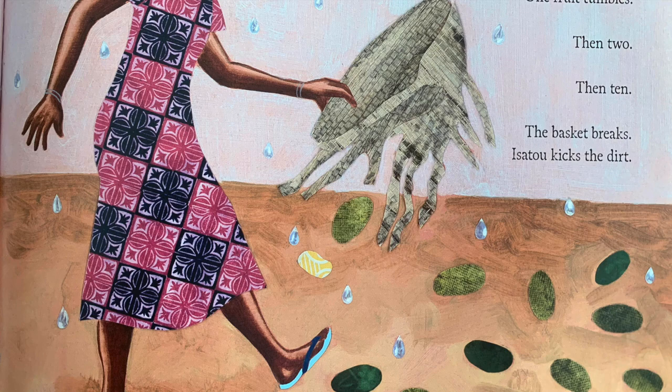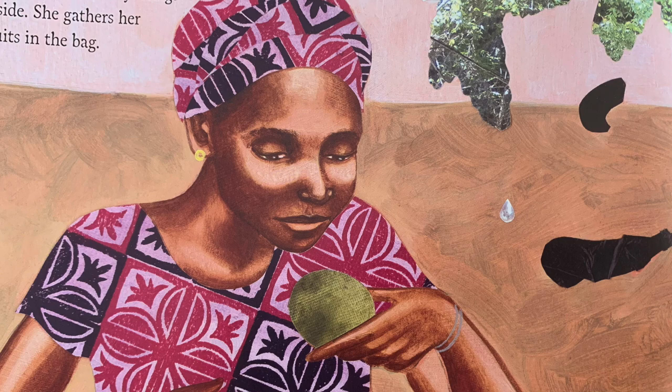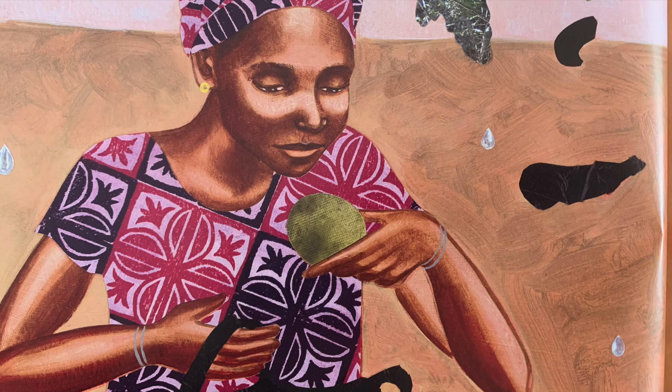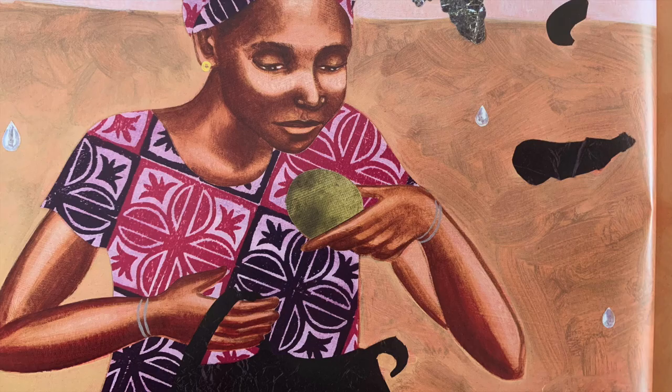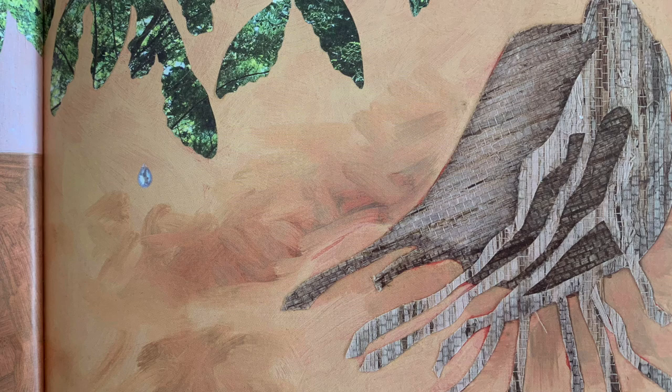Isetu kicks the dirt. Something silky dances past her eyes, softening her anger. It moves like a flag, flapping in the wind, and settles under a tamarind tree. Isetu slides the strange fabric through her fingers and discovers it can carry things inside. She gathers her fruits in the bag. The basket is useless now. She drops it, knowing it will crumble and mix back in with the dirt.